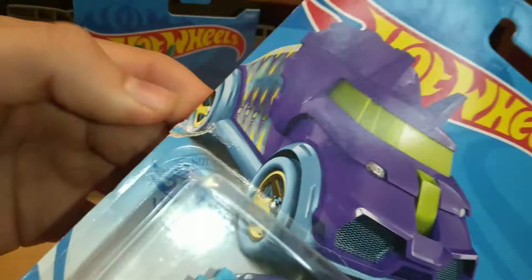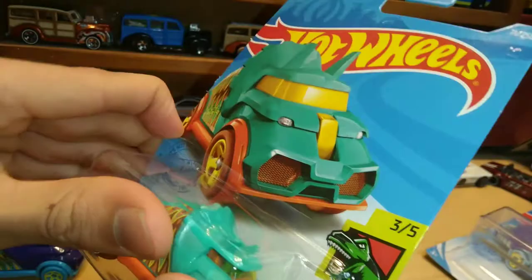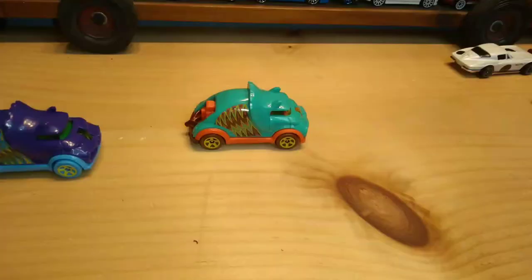Got purple and we've got teal — I love doing double unboxings. This one was not quite a clean open, but the first one was a clean open. I like it when they come out clean — it just gives me a sense of positivity. Wow, look at purple!